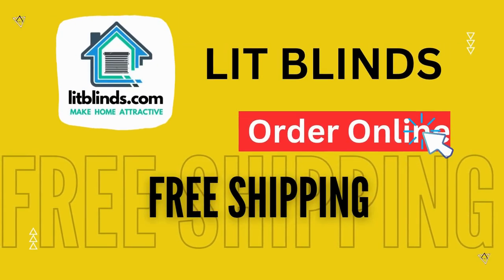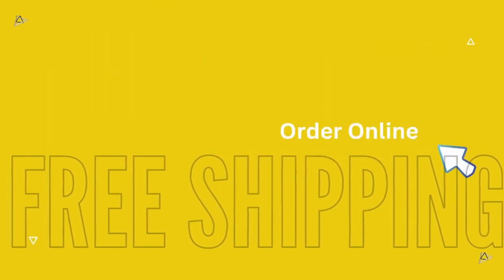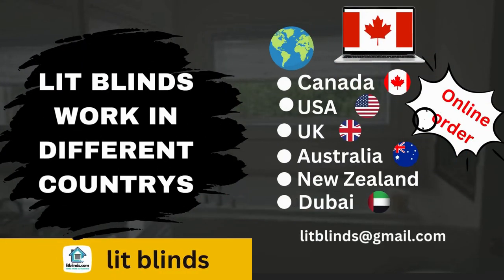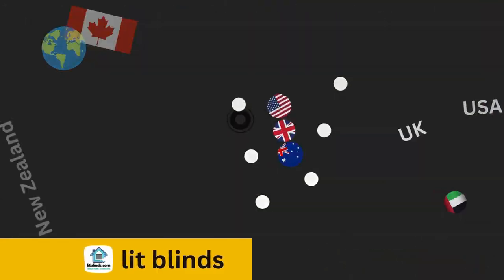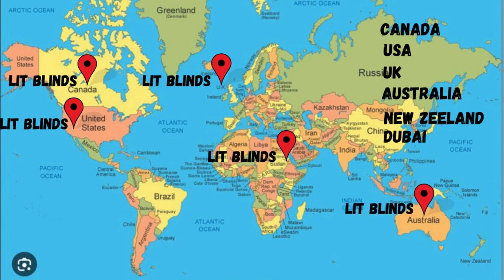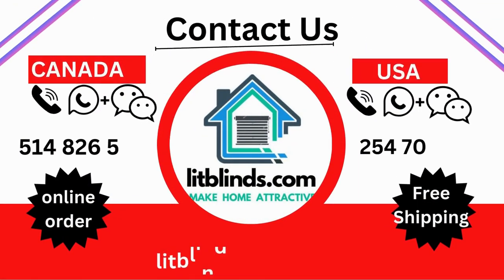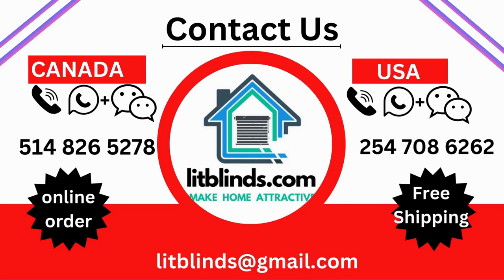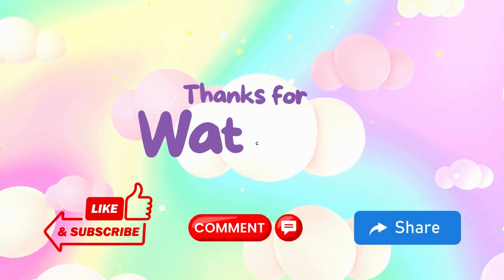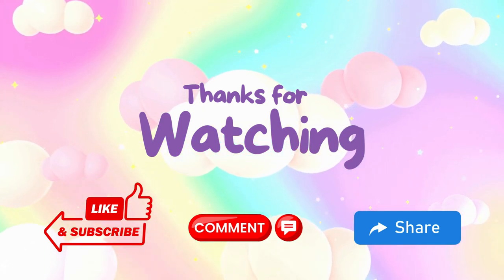Order online with Lit Blinds, shipping to different countries including Canada, USA, UK, Australia, New Zealand, and Dubai. Lit Blinds provides free shipping and 50% off in each country — order quickly to save. Contact us: USA 514-826-5278, Canada 254-708-6262, email lipligns@gmail.com. Thanks for watching — see you next time.